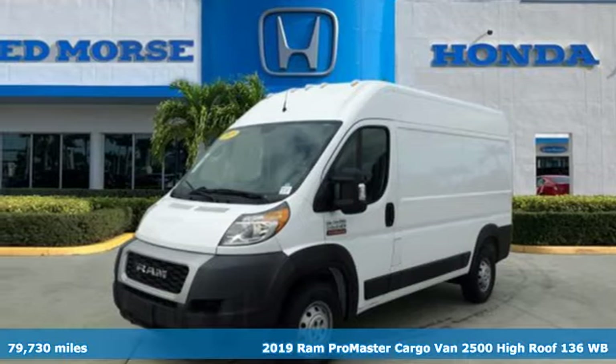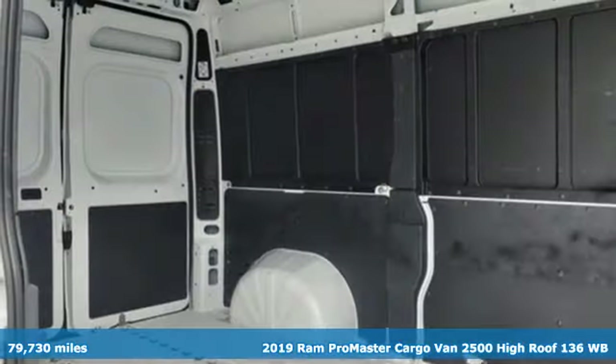Here's a 2019 Ram Promaster Cargo Van. Ram gets the job done.